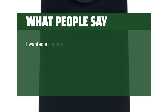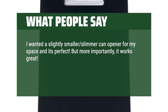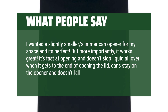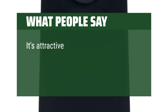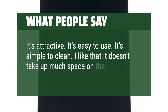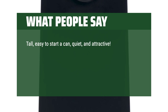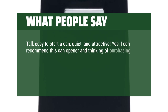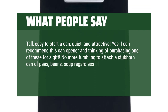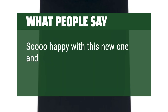What people say: I wanted a slightly smaller, slimmer can opener for my space and it's perfect. It works great — fast at opening and doesn't slop liquid all over when it gets to the end. The can stays on the opener and doesn't fall off. It's attractive, easy to use, and simple to clean. I like that it doesn't take up much space on the worktop. Tall, easy to start a can, quiet, and attractive. I can recommend this and am thinking of purchasing one as a gift. No more fumbling to attach a stubborn can — swift, smooth, and efficient to use.